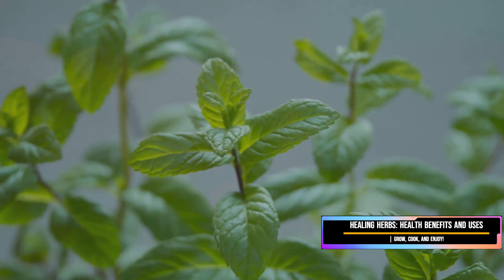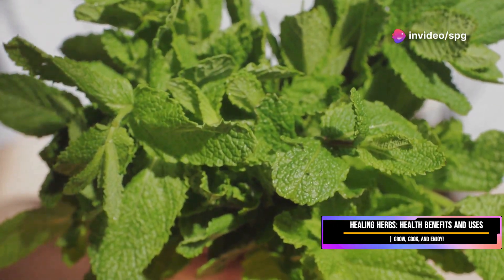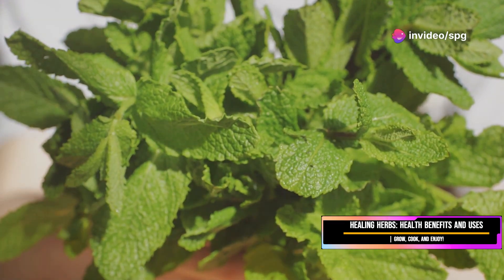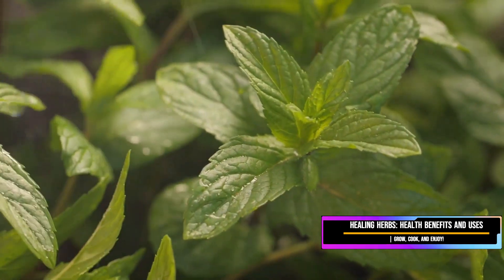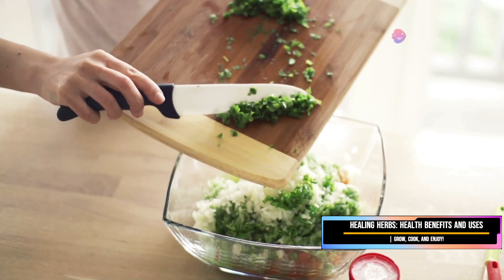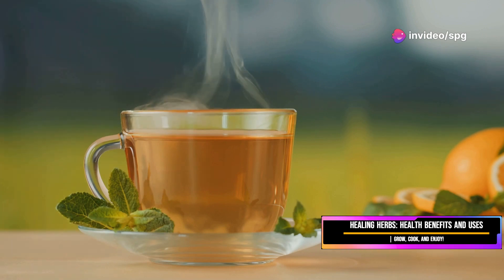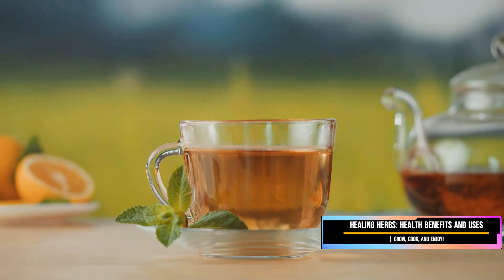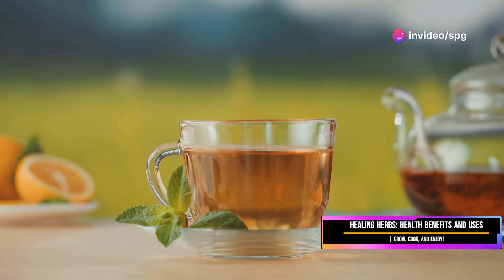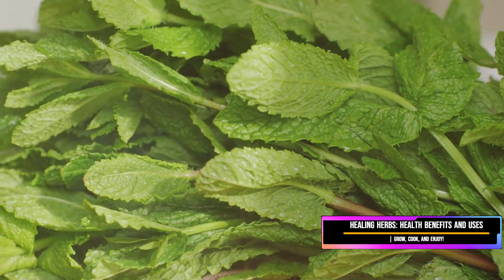Now let's talk about mint — an herb that needs no introduction. This versatile plant has been cherished for centuries, not just for its refreshing taste but also for its myriad of health benefits. We all know mint from its refreshing flavor in toothpaste and chewing gum, but it's also a powerhouse in the kitchen. This herb is your best friend if you're feeling a bit iffy in the tummy department. Mint tea is renowned for its ability to soothe an upset stomach and can help with indigestion and irritable bowel syndrome.